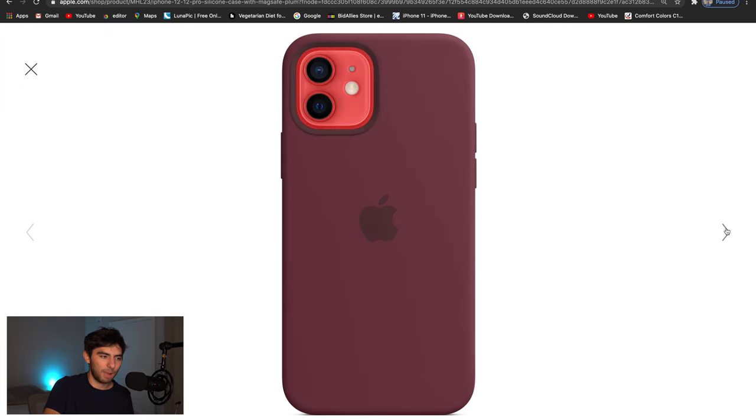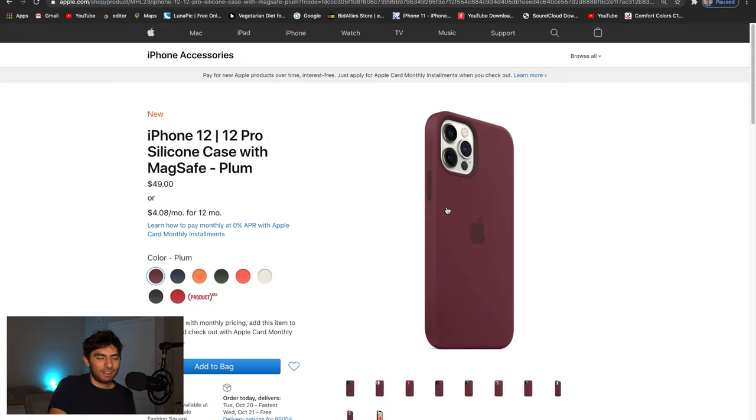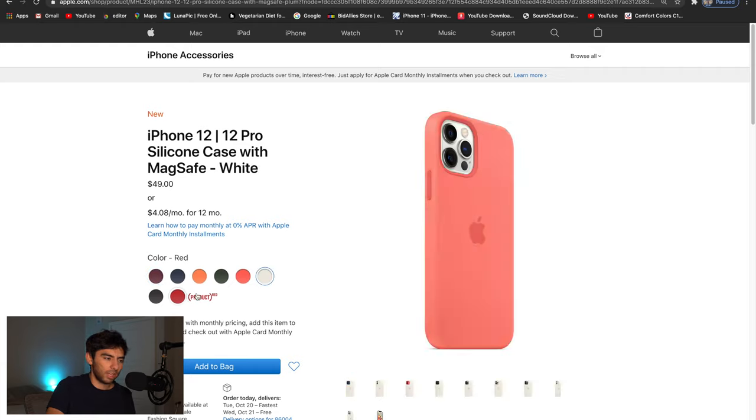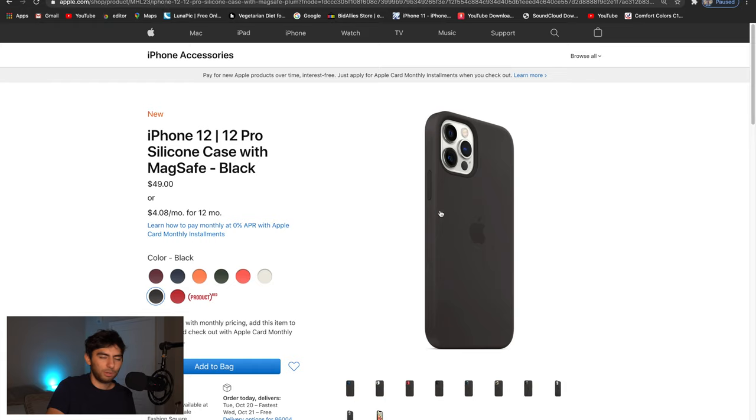It's a good case — I do recommend the silicone case, but $49 is kind of expensive. It's probably going to be the best-looking case because Apple made it, and Apple cases always look great — super clean and minimal, which I like. If you're going to get a case, this is probably the best option. I bought one so I can review and unbox it for you guys, but I don't know if I'll end up keeping it since I don't really like how cases feel on the phone.